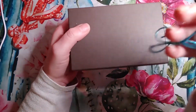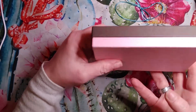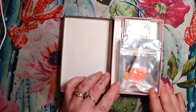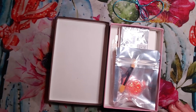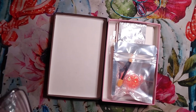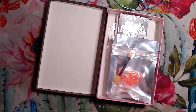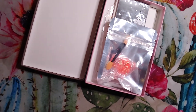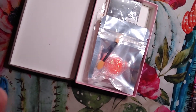It has this cute little bow and this cute little brown and pink box. Let me scoot y'all a little closer.